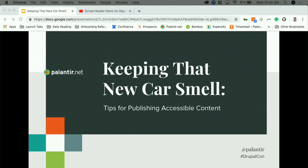Hello everyone, how are y'all doing? Thank you for joining us. This is obviously a very full house in a very small room, so I hope everyone has enough elbow room. Our talk is called Keeping That New Car Smell, Tips for Publishing Accessible Content, and it's only slightly about cars.